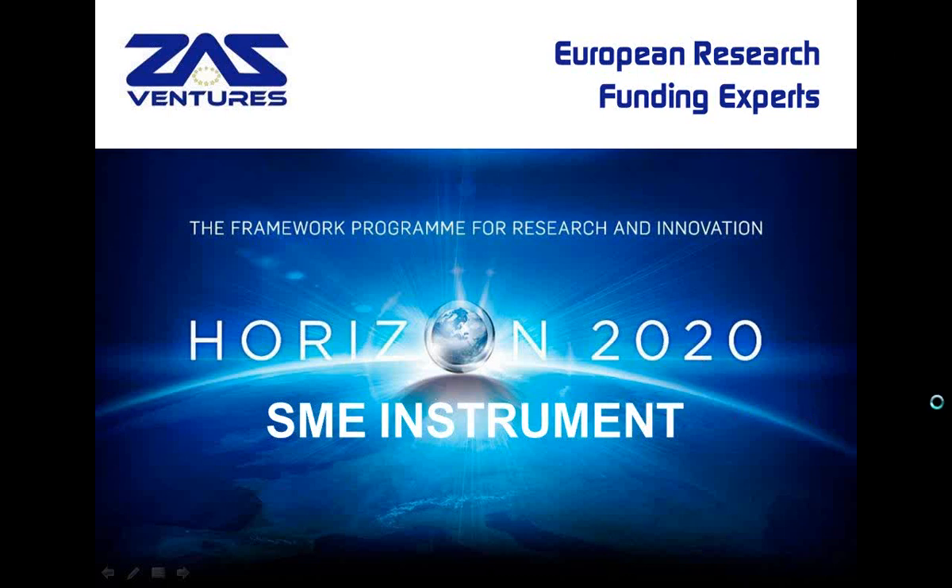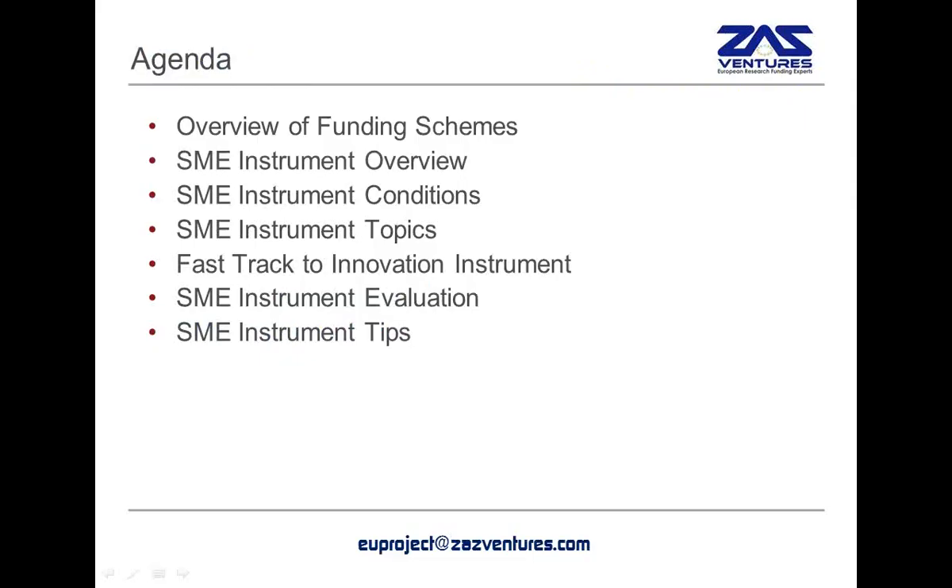In this webinar, we will touch upon various characteristics of the new SME instruments, in particular the timelines and conditions, the topics that are possible to apply. We will also compare the instruments to other types of instruments that have been introduced in Horizon 2020, such as the Fast Track to Innovation instrument. And finally, we will guide you through the evaluation process and give you a few useful tips for you to file your projects.